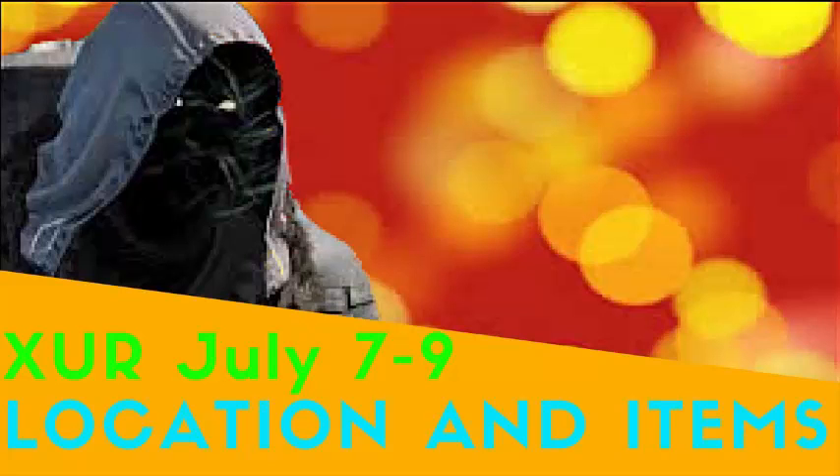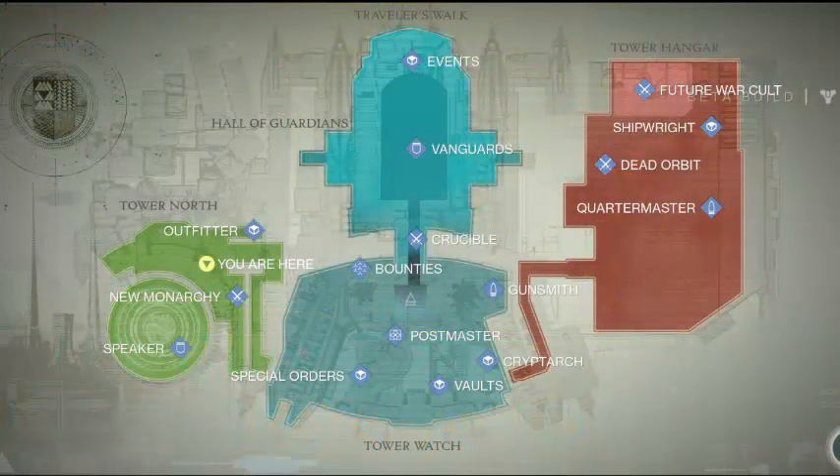For this week, Xur is over in the tower and he is down in the shipwright area. If you go to the shipwright area and just keep going downstairs past Dead Orbit, go downstairs to where you can start playing music, then he is over there in the back wall all the way on the left-hand side.